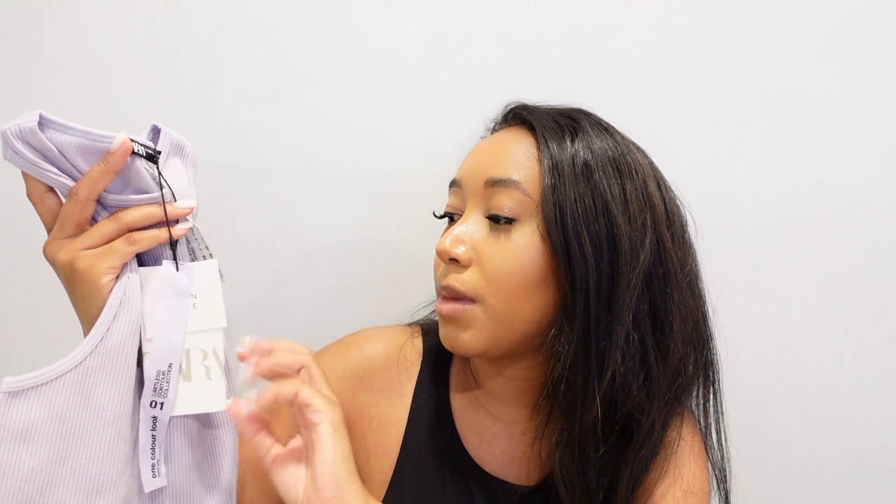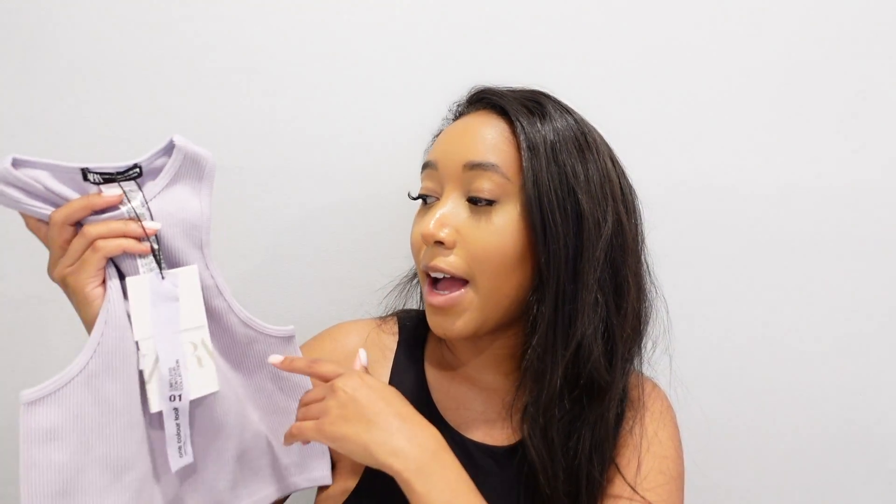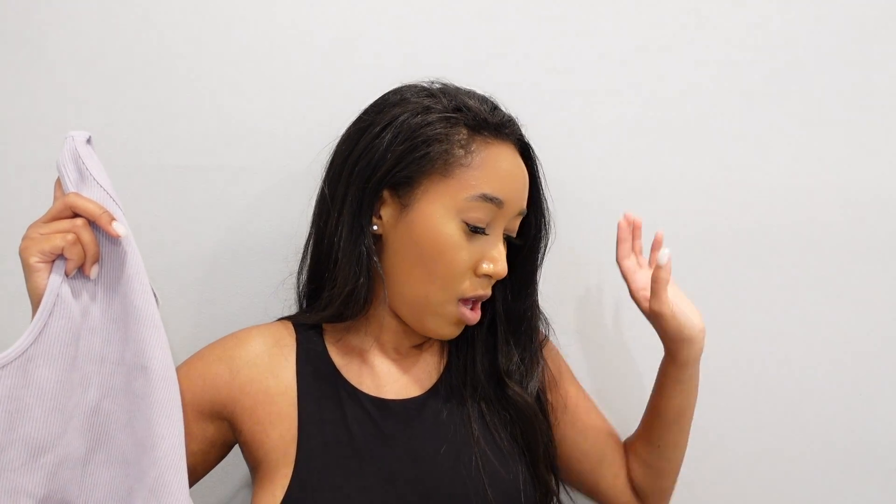I wonder why I got the mock necks in an extra small slash small — the other racer back style tops I have in medium large and I love how they fit. Whatever. I have this in nude, black, and white already, and they put this new lavender color up so of course I had to pick it up. I'm going to wear this tomorrow with something from Pretty Little Thing or something else. The lavender shade is so pretty — it's the prettiest. Zara tops are just it for me.